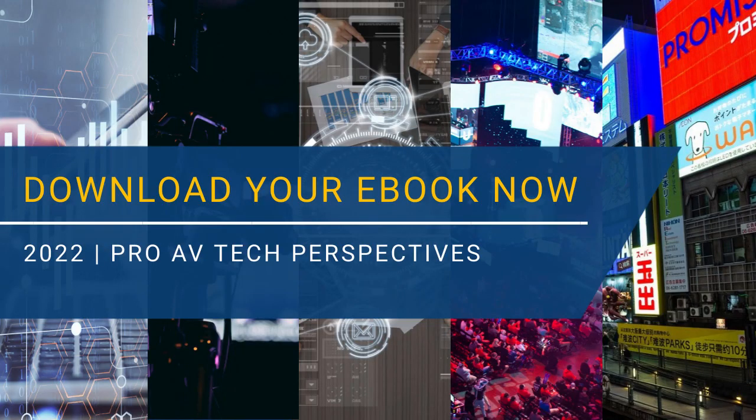The major investments made in recent years by manufacturers into large display production capacity is set to support this trend in the future. However, the near-term limiting factor remains component shortages.